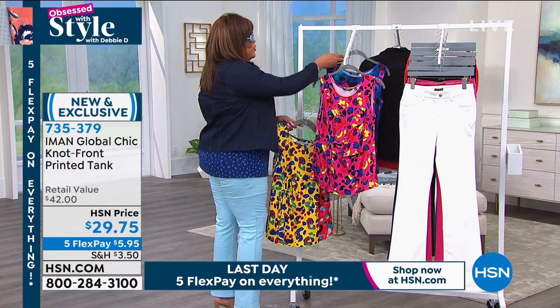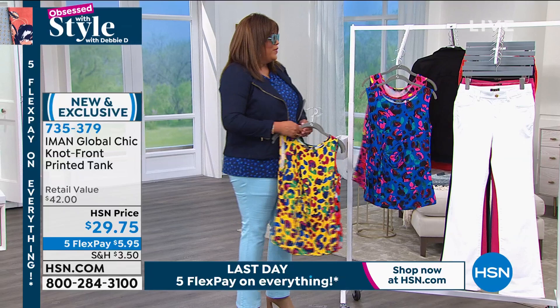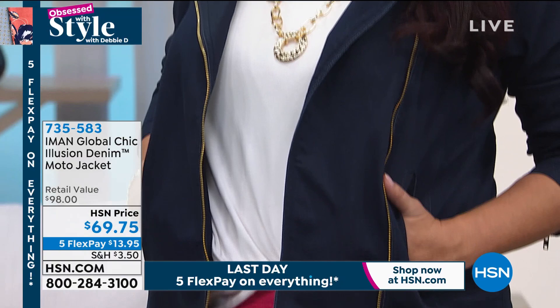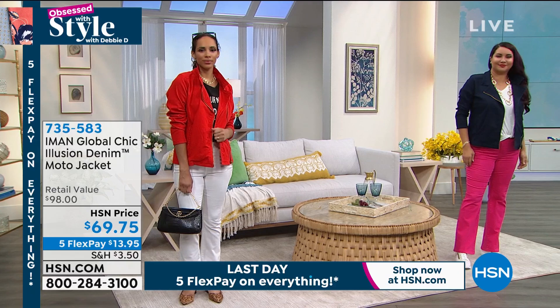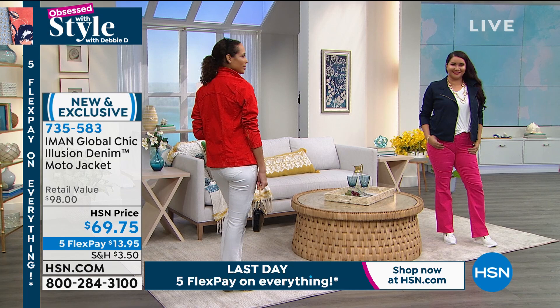Also available — the moto jacket. Let's take a look at the Global Chic Illusion jacket — this moto jacket. It's an alternative to denim, so chic, so fabulous. It gives you shape — it's not one of those moto jackets that's oversized with no shape, and it matches back with all the pants. The moto jacket is only $13.95 to get home and you're going to get home your boot cut jean for about $8 — so you're at $22 for the whole set.